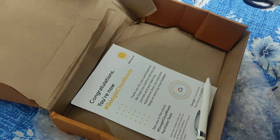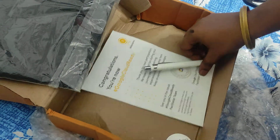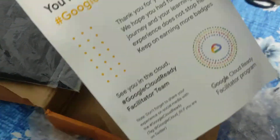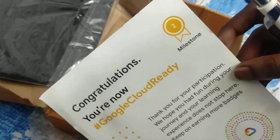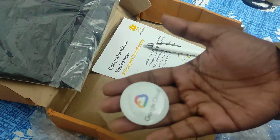This is the t-shirt, I guess. Yeah, this is the t-shirt. Only this much. And where is my sticker? This is my certificate of second milestone completion. And this is the Google Cloud badge.